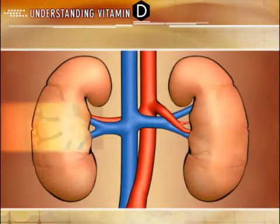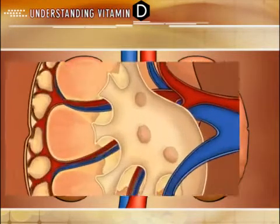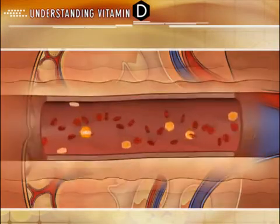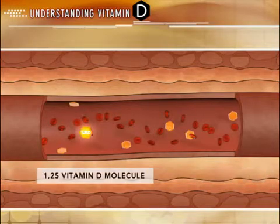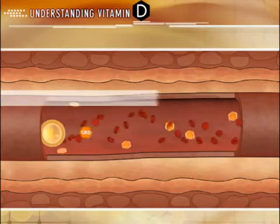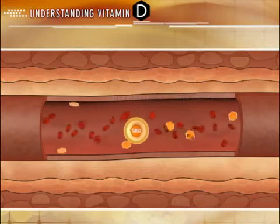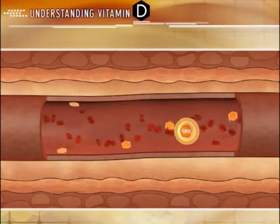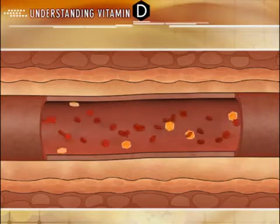Once activated by the kidneys, active D is fairly unstable and can rapidly degrade without the protection or attachment to a protein-based carrier. These protein carriers primarily consist of the vitamin D binding protein, DBP, and vitamin D receptor, VDR — two proteins central to the metabolism and mechanism of action of active D. Vitamin D is primarily transported to its target tissues through the vitamin D binding protein, and the affinity of active D to this binding protein is one of the many factors that influence its biological activity and half-life.